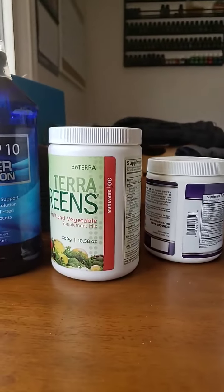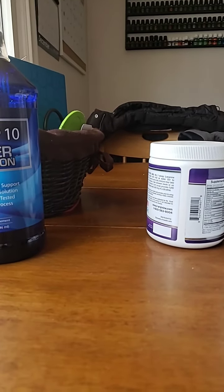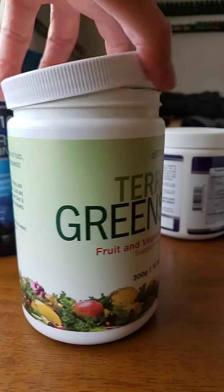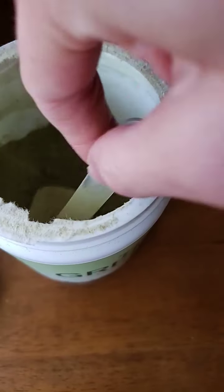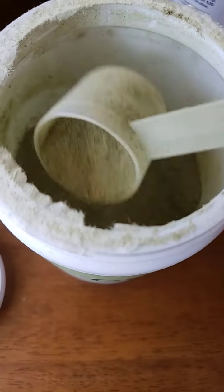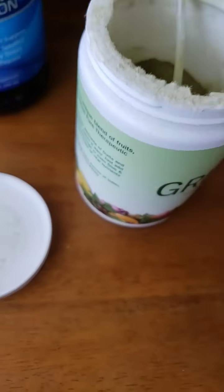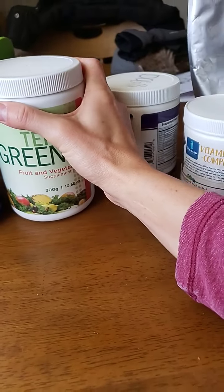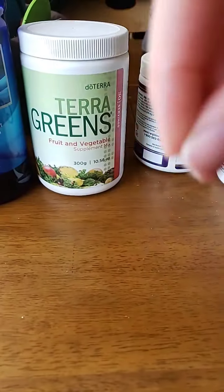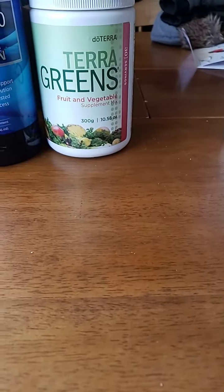It looks like dehydrated freeze-dried grass and it tastes like it too. I add it to my smoothies — it's got kale, spinach, alfalfa, and all sorts of great stuff. It's good for you and good for the dogs too; I only do a little bit for the dogs just to add some extra nutrients.